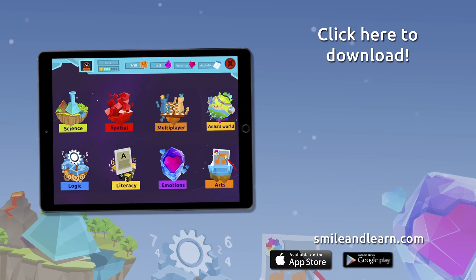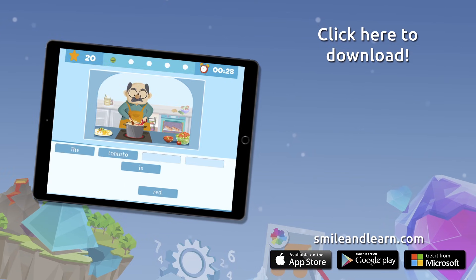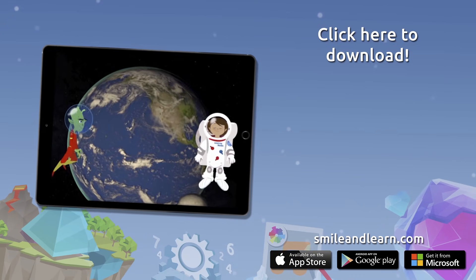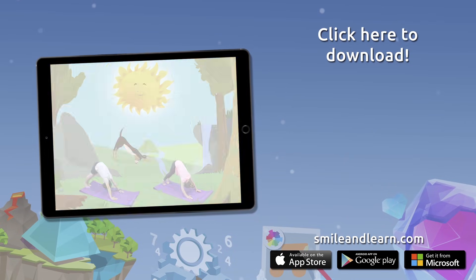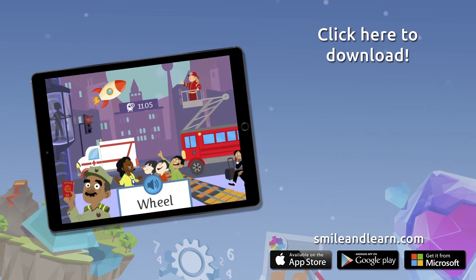Do you want to keep on learning? Try for free our Smile and Learn platform for a month and enjoy all of our games, videos, and interactive stories. Go for it! Download Smile and Learn on your mobile, tablet, or PC.